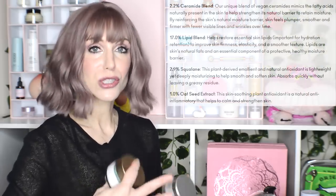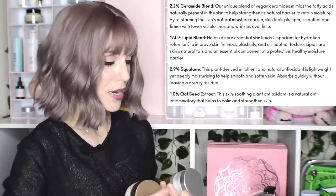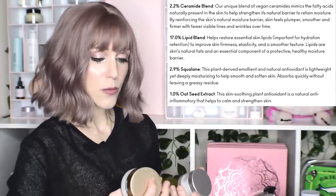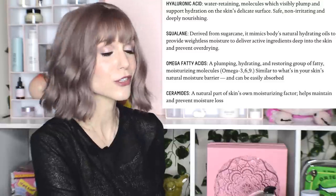I don't even know if I have a preference, that's how similar they are. I do like that Ghost Democracy tells you all the percentages of their active ingredients: 2.2% ceramide, 17% lipid blend, 2.9% squalane, 1% oat. Whereas Biossance doesn't share that information. But they're so similar — I'll link both below.